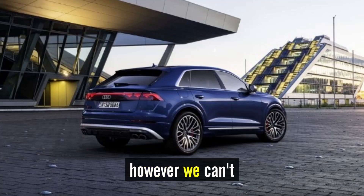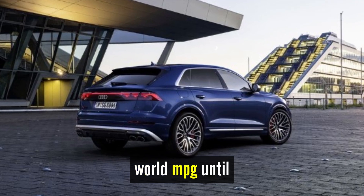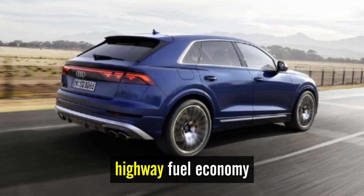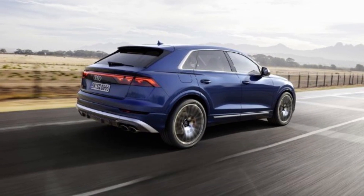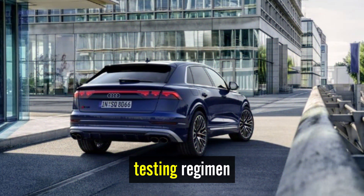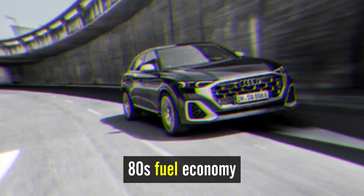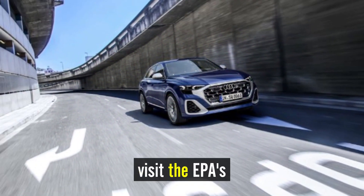However, we can't evaluate its real-world MPG until we run it on our 75 MPH highway fuel economy route, which is part of our extensive testing regimen. For more information about the SQ8's fuel economy, visit the EPA's website.